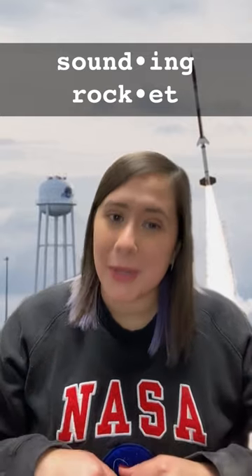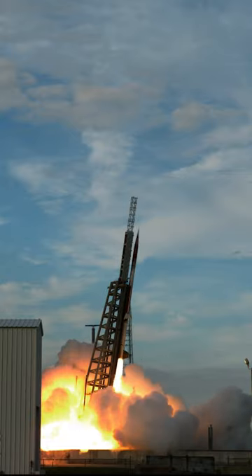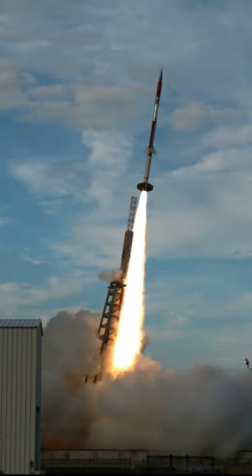Sounding rocket. Here at NASA, we're kind of known for launching things, like sounding rockets. Sounding rockets are smaller, lower-cost options for launching science to the edge of space.